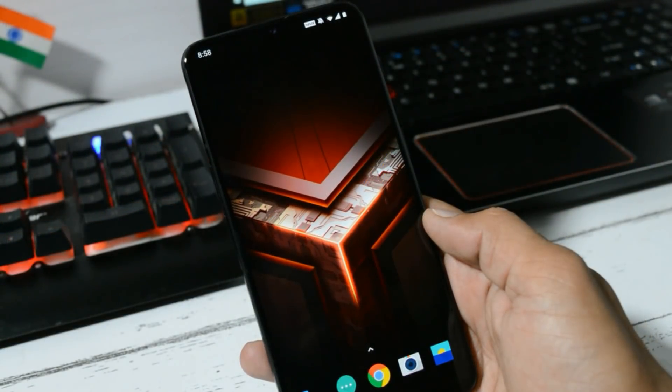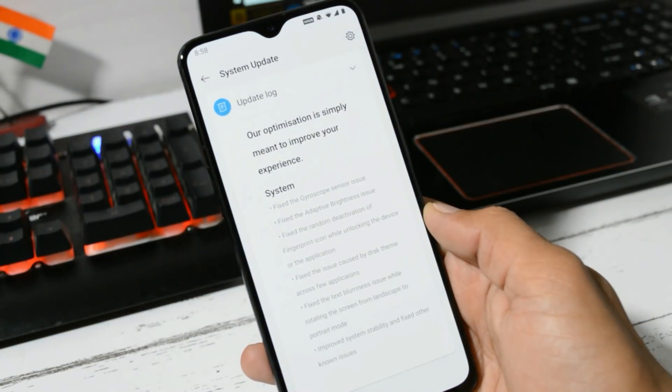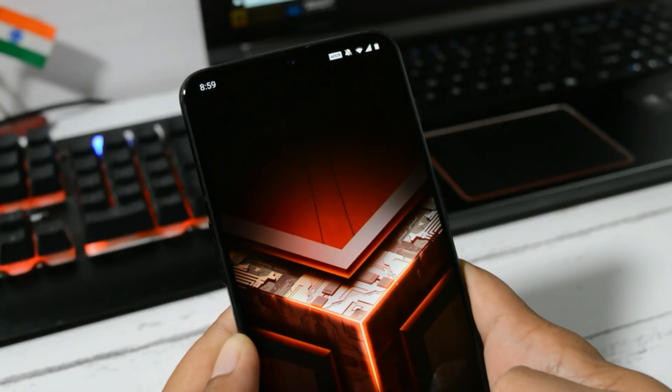This OTA update does not bring any new changes, but there are lots of bug fixes. Looking at the change logs, you can see a huge list which are only related to the system. The first change log is related to the gyroscope.